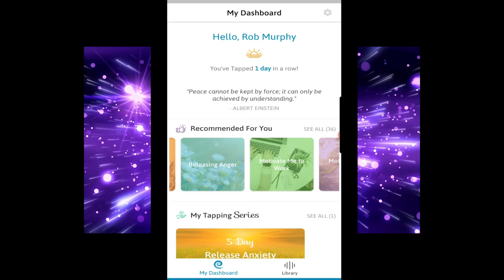That is the Tapping Solution. I think this is a great app. Now comes the crunch — is it worth your time and possibly money using this app?